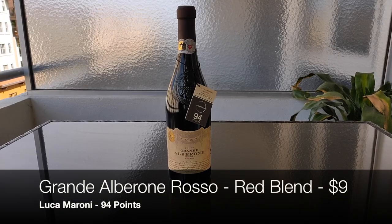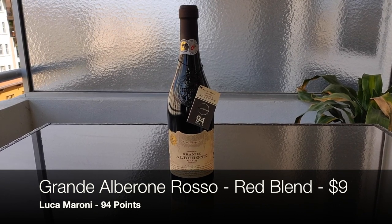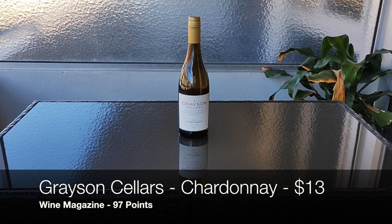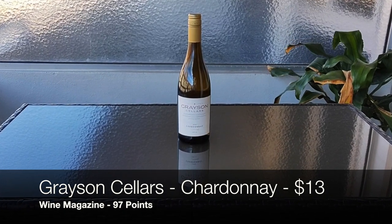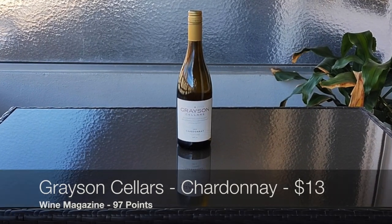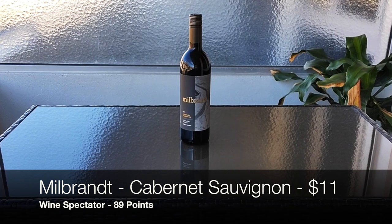Lastly, we want to give you a couple of recommendations on some low-cost but highly rated wines. First, as we've mentioned in past videos, we have a 94-point Grand Alberoni Rosso. Next, we have a 97-point Grayson Sellers Chardonnay. And last, we have an 89-point Millbrandt Cabernet Sauvignon.